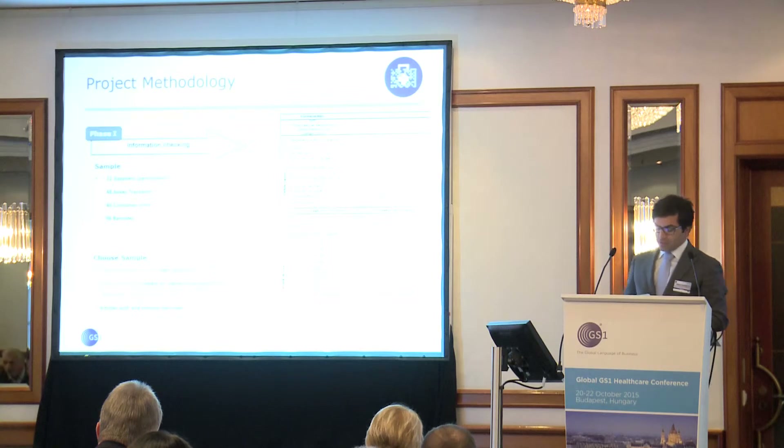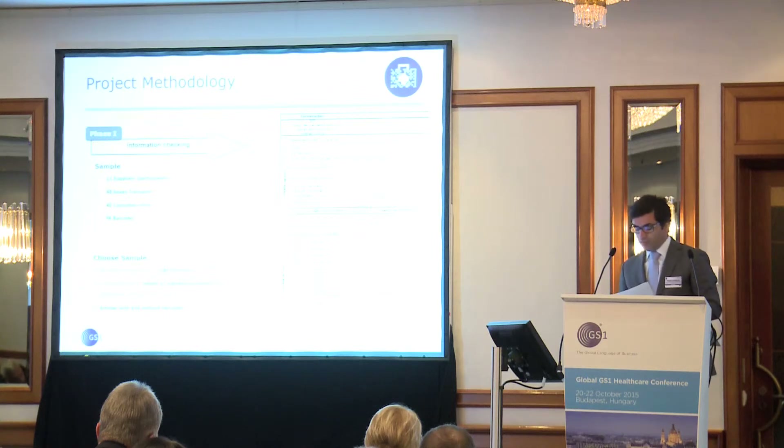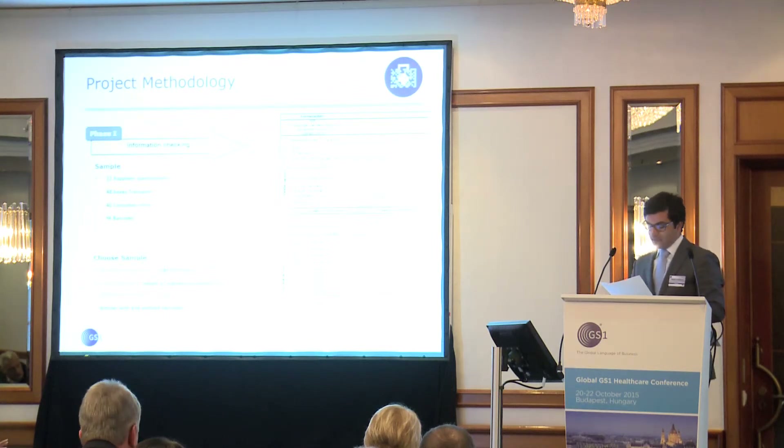Phase one: information checking. The selected sample consisted of 21 suppliers, 48 transport boxes, 40 consumer units, and 96 barcodes. This choice was made because these were high-turnover items with high impact on warehouse operations. The figure shows the model from which the data collected by supplier were recorded.